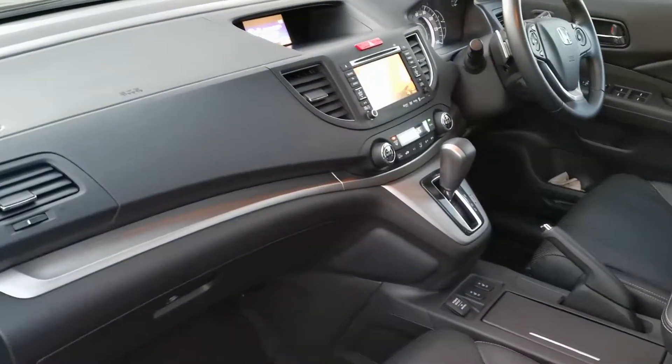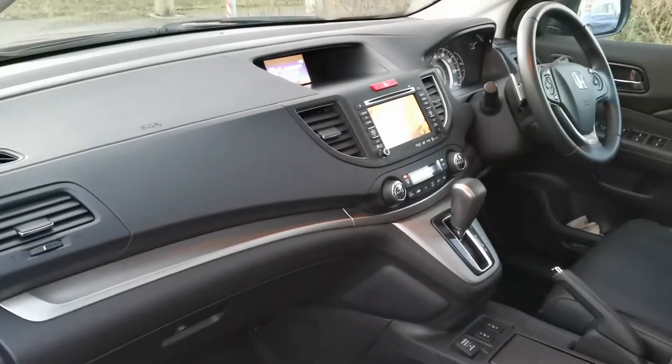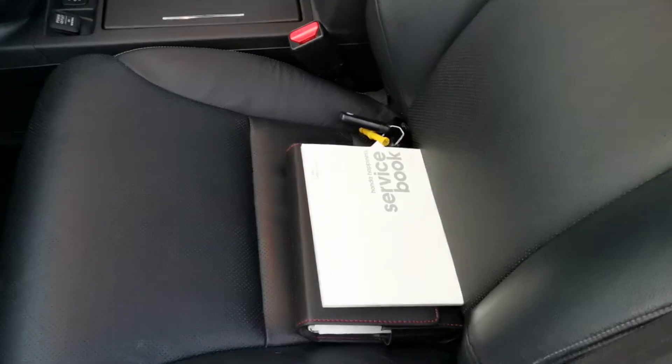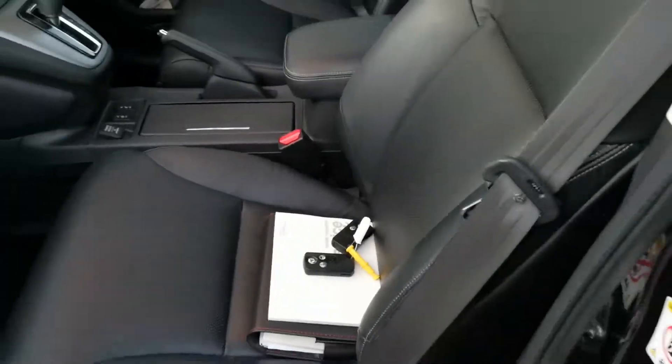Please feel free to have a look at the advert to see the full spec on this car, but it is not your usual — it's a very, very high-spec car. Ownership-wise, both keys are with the vehicle, as you can see. Full book pack, and it is a full Honda service history on this car as well.